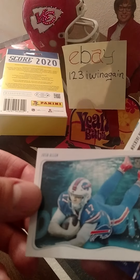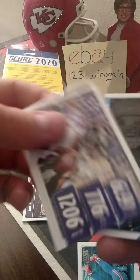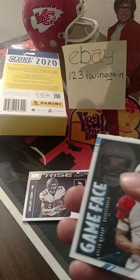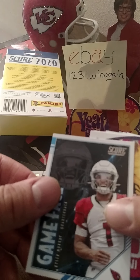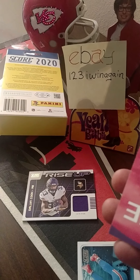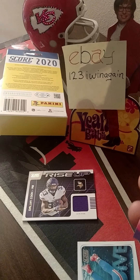And deep dive, Josh Allen. I got my Mahomes on my last box. Lamar Jackson — second year, no, third year. Third year. Kyler Murray. Game Face, game face insert or subset.